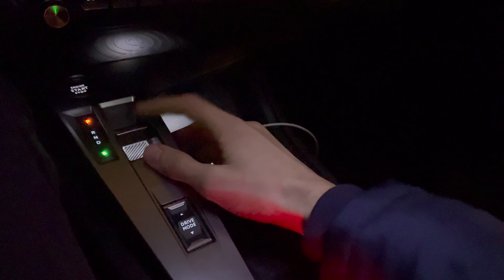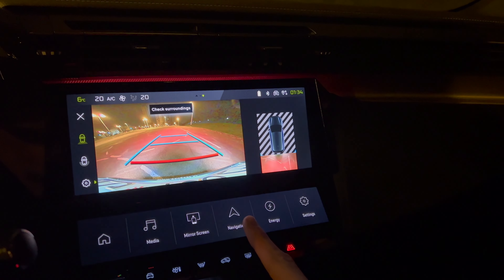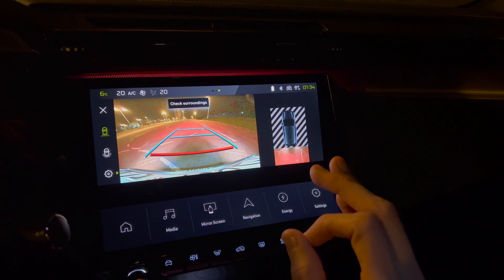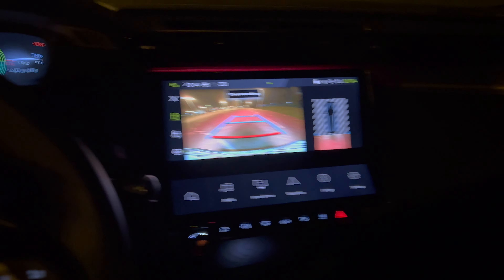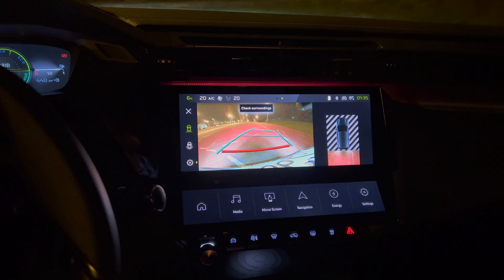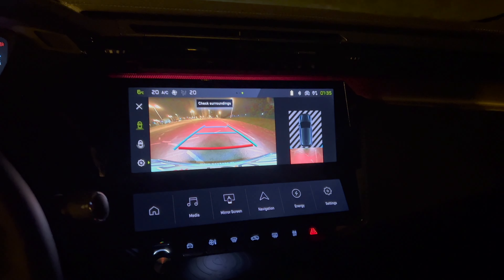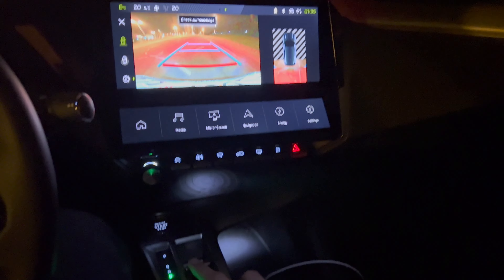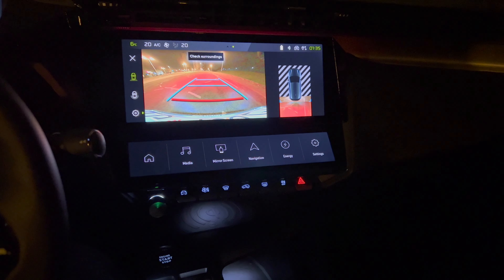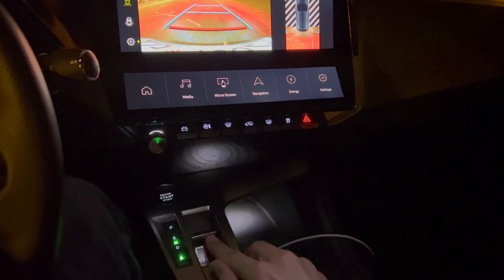If I press the brake and put it in reverse you can see it turns amber and the backup camera appears. The backup camera resolution is finally top-notch — very sharp. There is a little film grain because it's night but it's very good. If I move the steering wheel, it moves the camera view in the corner and also moves the trajectory projection on screen, showing your path if you reverse.